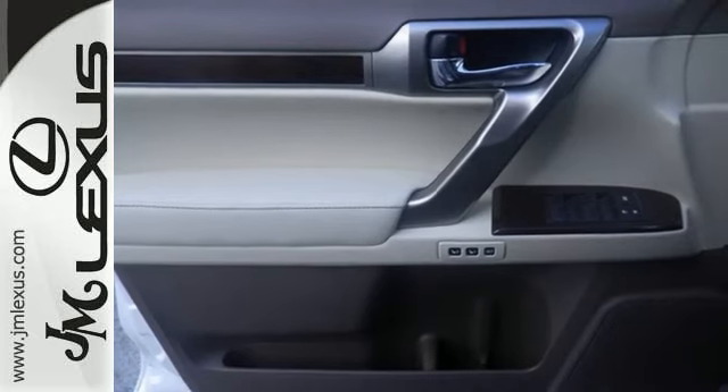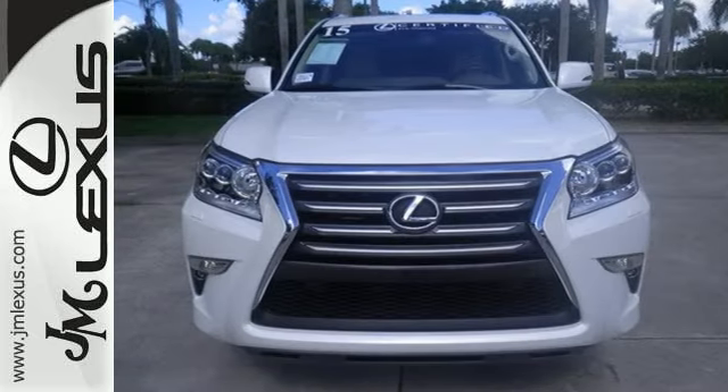Fueling all of life's adventures, this GX460 is ready to impress. Come take a look today.